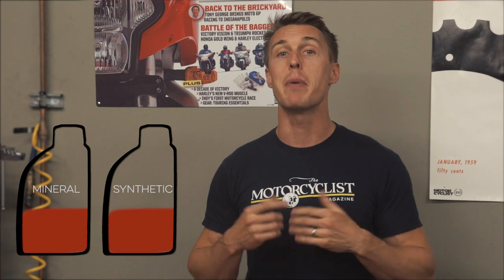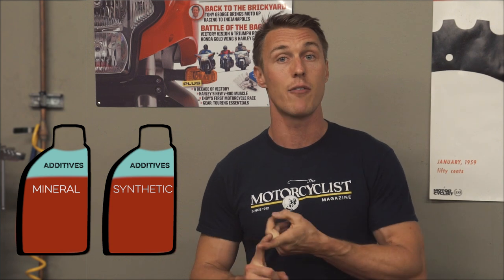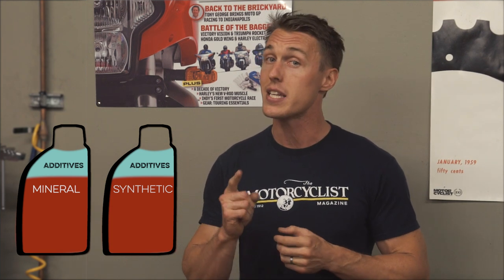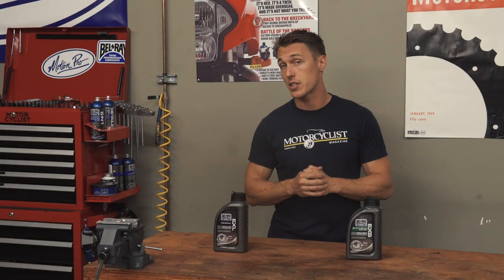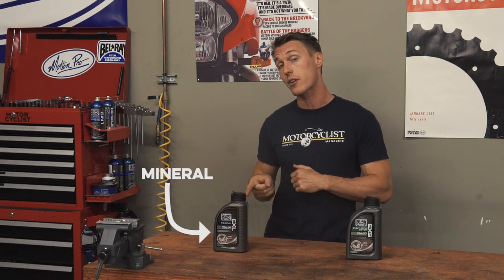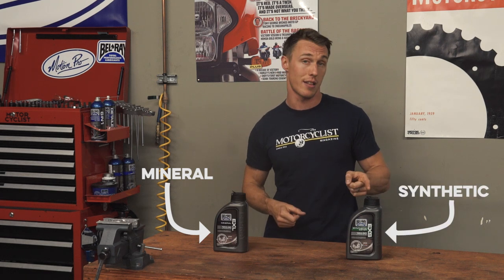When you see a bottle labeled mineral or synthetic, that refers to the base stock that makes up about 75% to 80% of each liter of oil. The other 20% to 25% are additives like anti-foaming agents, anti-wear agents, and viscosity modifiers, and these have a big impact on the oil's performance. Nearly all additives are synthesized, but that's not considered when categorizing an oil. It's the base stock that makes a difference, and whether or not that base stock was pumped out of the ground and refined, or synthesized in a lab.